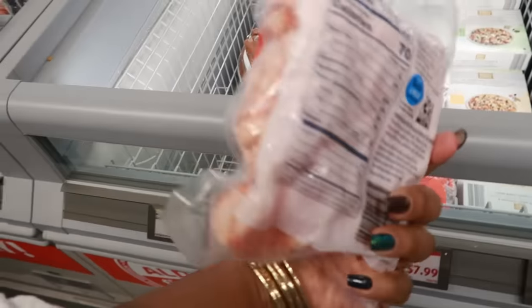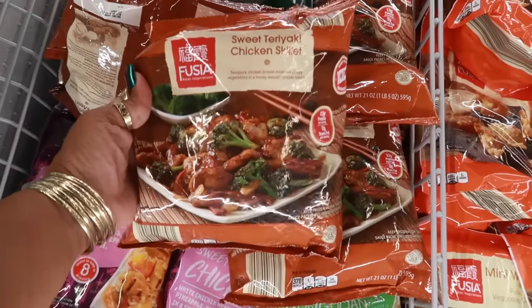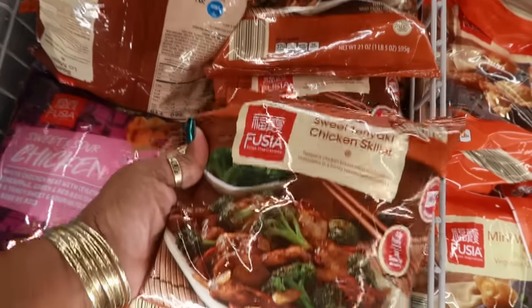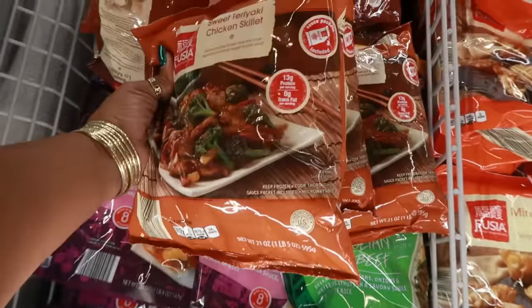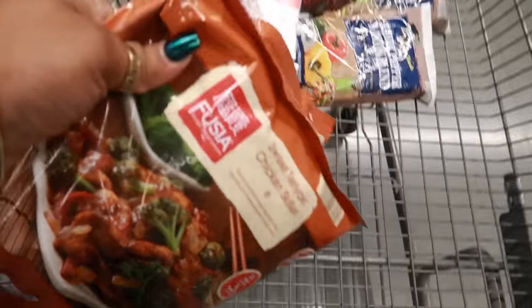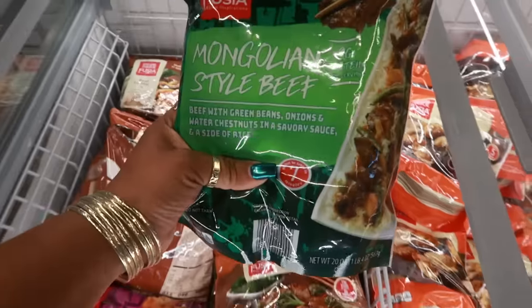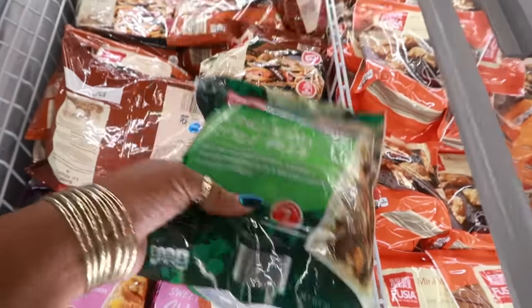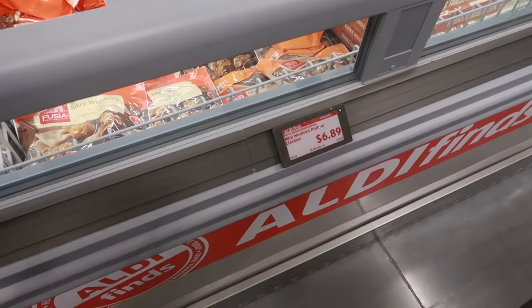They have some wild red shrimp for $8 a bag. Over here the sweet teriyaki chicken skillet at $5.59 — perfect when you don't feel like cooking. Super fast, just make some fried rice or broccoli on the side, so I picked up two bags. They also have beef lo mein — I'm not big on noodles so I skipped that — and Mongolian style beef which looked good, but I just got the chicken.